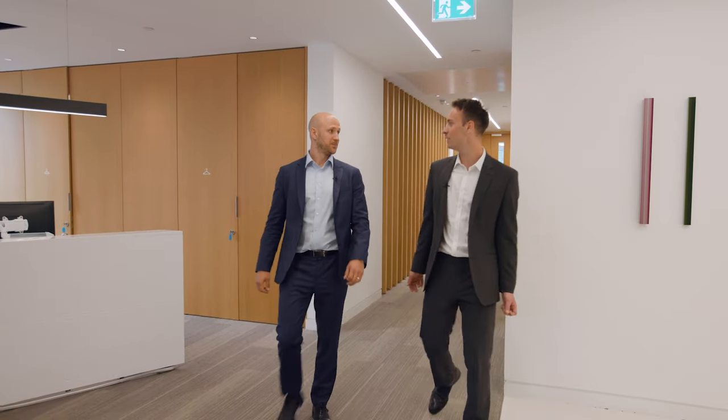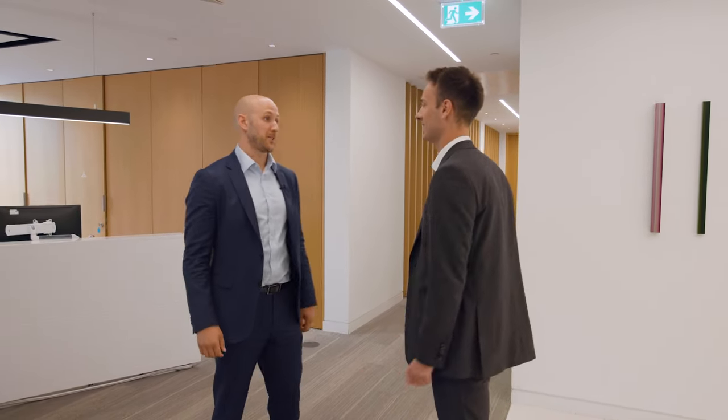Matthew, thanks so much for showing me around — it's been really interesting. No pleasure at all — I really hope you enjoyed it. Nice to meet you, and you too. Take care.